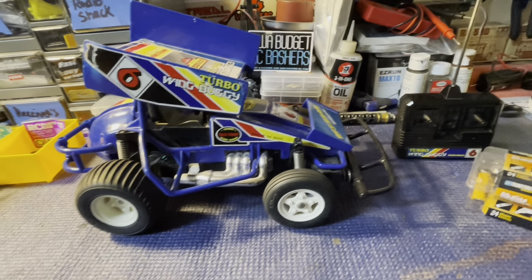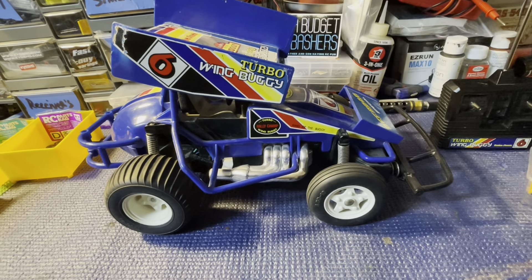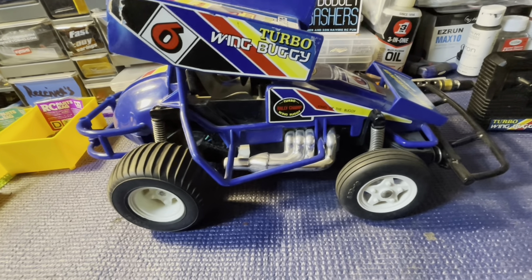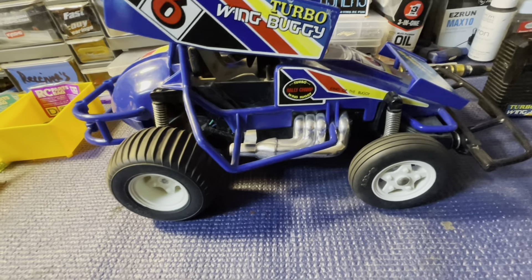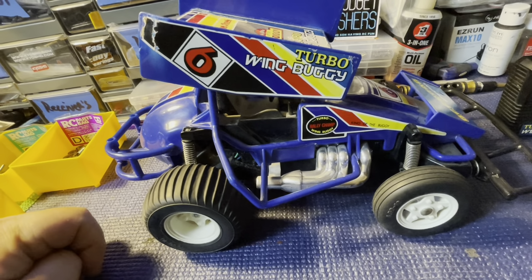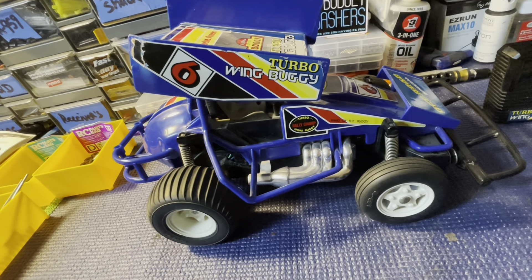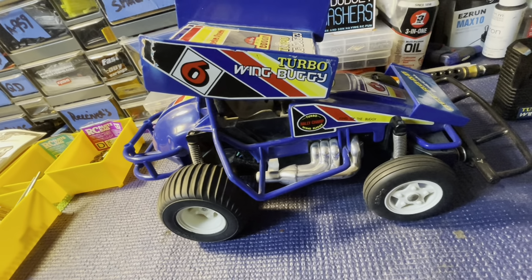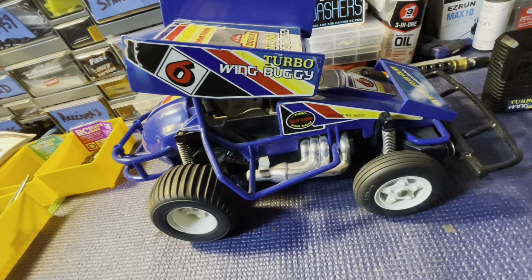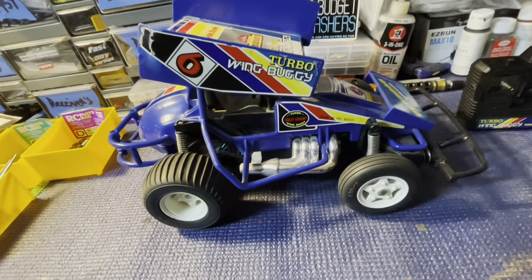Hey guys, Thad here with Iowa Budget RC, and I've got the Turbo Wing Buggy from Radio Shack here. These were made by Tayo, and I don't know if there's a lot of them out there — I've only seen a few. There's some of the Nikko branded ones, some of the unbranded ones, and a couple others under the Tayo name in different colors. But all the Radio Shack ones, to my knowledge, were blue.